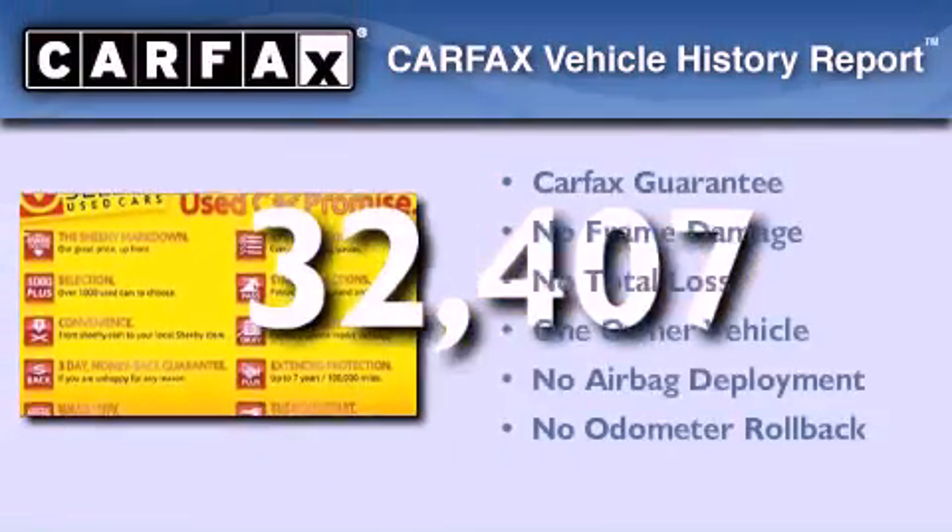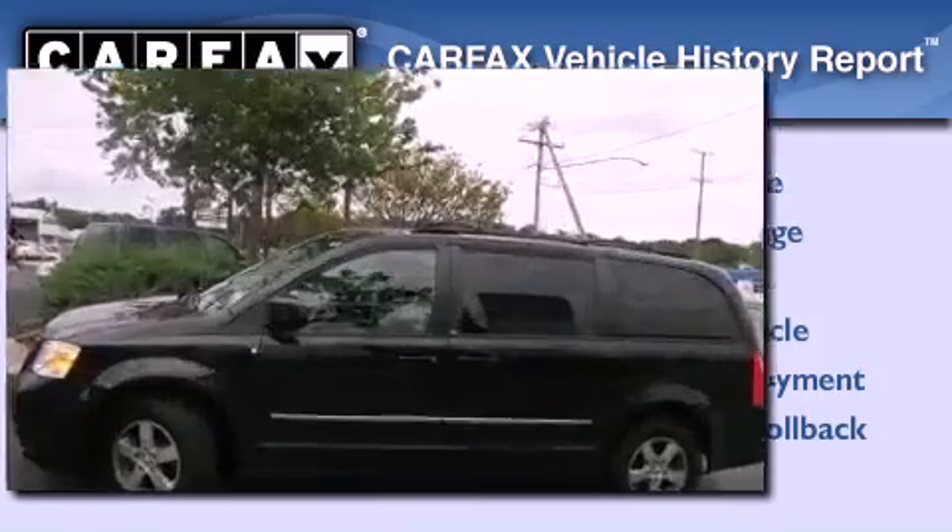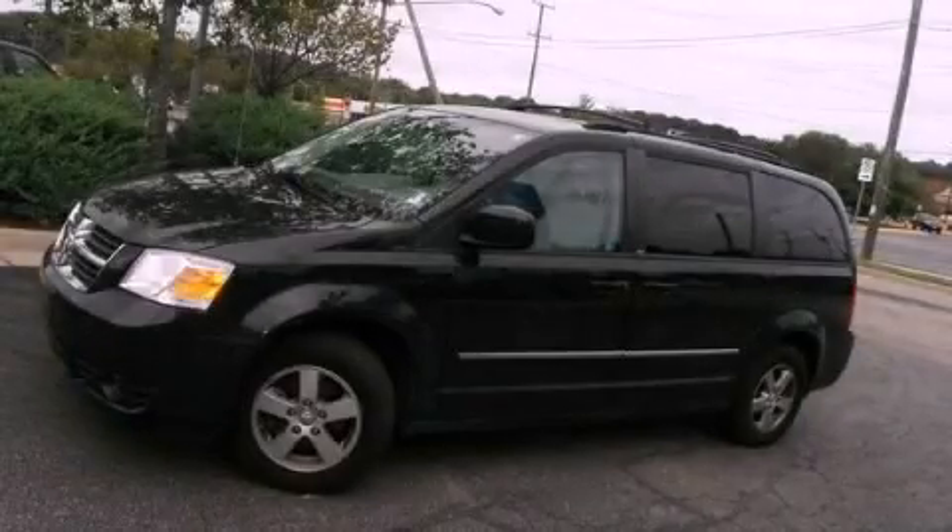This Dodge has had only one owner, and it qualifies for the Carfax Buyback Guarantee. Please call today to reserve this vehicle for a test drive.